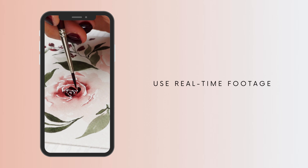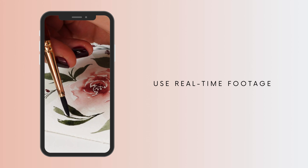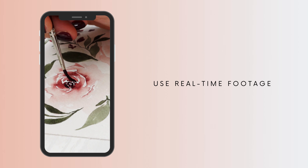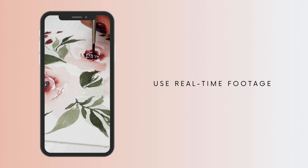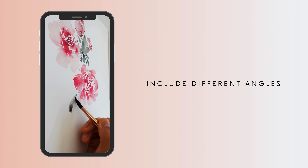Number four: use real-time footage instead of, or in addition to, sped-up or time-lapse videos. Time-lapse videos were super popular in 2020 and 2021, but I'm seeing a lot less of that now. What I do now to make my reels feel more cinematic is use real-time footage and just slice and dice the painting process to show the most beautiful brush strokes, like adding little details to a rose or a sweeping stroke of a leaf. I also include different angles — side views and close-ups in addition to the bird's-eye view — for a more interesting and dynamic result.